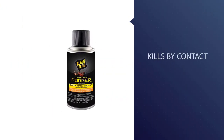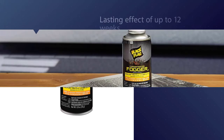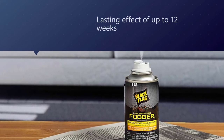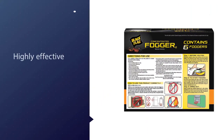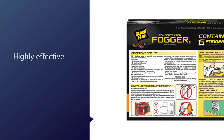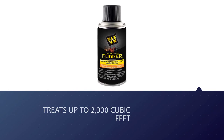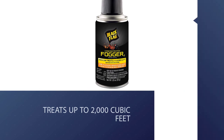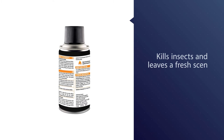Number four: Black Flag concentrated indoor fogger. This product is manufactured in the United States by United Industries Corporation, which specializes in providing a wide range of insecticides and pesticides including lawn and garden care products. This fogger is one of the most widely used products for treating heavy roach infestation due to its dual action — killing insects and leaving a fresh scent. It also has a lasting effect of up to 12 weeks, giving you time to set up additional preventive measures.